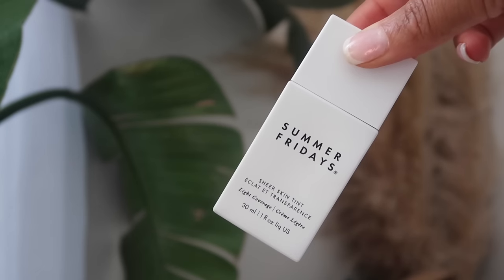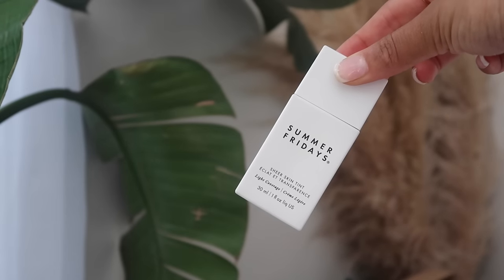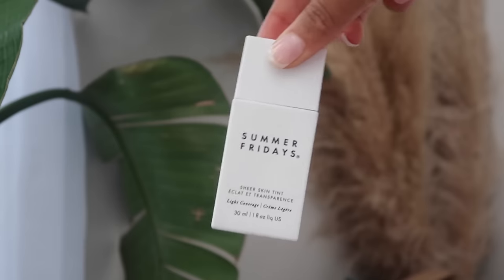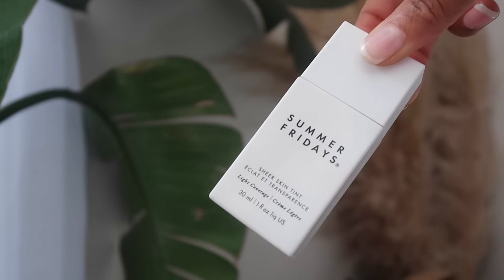I've never tried the Summer Fridays Skin Tint. As we're about to enter spring and then summer, I'm excited to give a skin tint a try. I got this from the skincare section — Summer Fridays is located there because it's a skin tint. There weren't that many shades; I think about six or seven. I got shade 4.5, though I was teetering between 4.5 and 5. This is very light coverage — do not expect full coverage. If you need to cover scars, hyperpigmentation, or acne, don't get a skin tint.